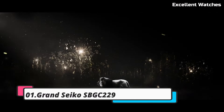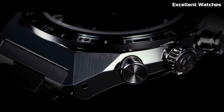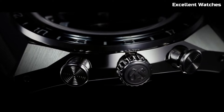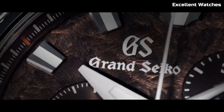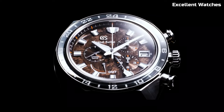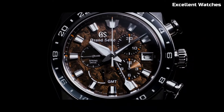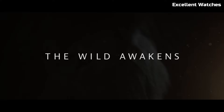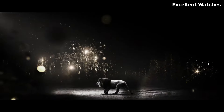Number 1: Grand Seiko SBGC-229. The Grand Seiko is a triumph of precision and luxury, meticulously handcrafted in the renowned Shinshu Studio in Japan. This exquisite timepiece boasts the spring drive movement, celebrated for its unparalleled accuracy and the mesmerizing glide motion of its secondhand. The 43.5mm stainless steel case features Zaratsu-polished surfaces, striking the perfect balance between strength and elegance. Its deep blue dial, inspired by the serene Lake Suwa, captures the essence of nature's beauty.